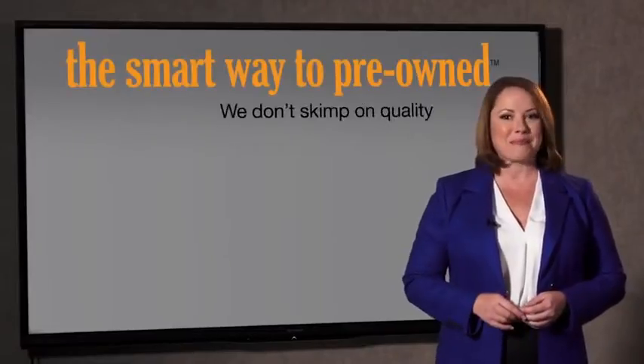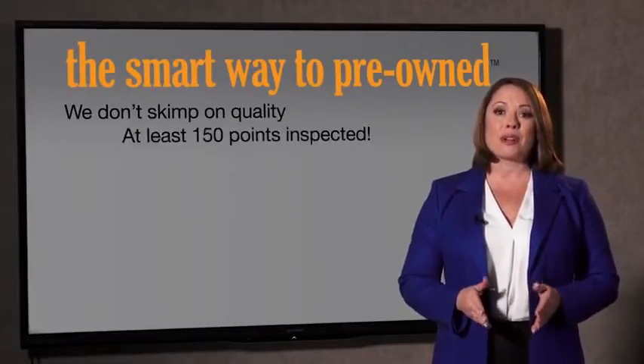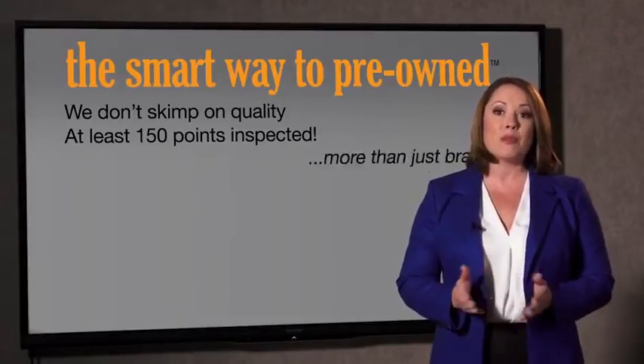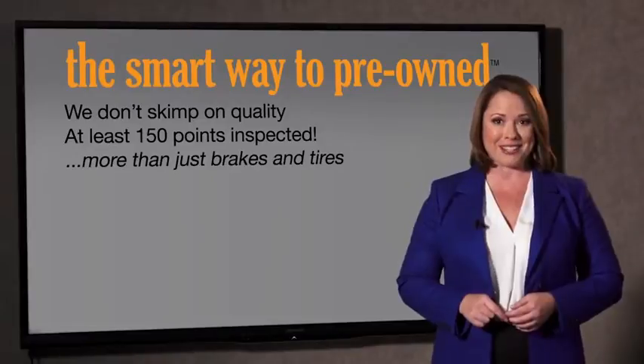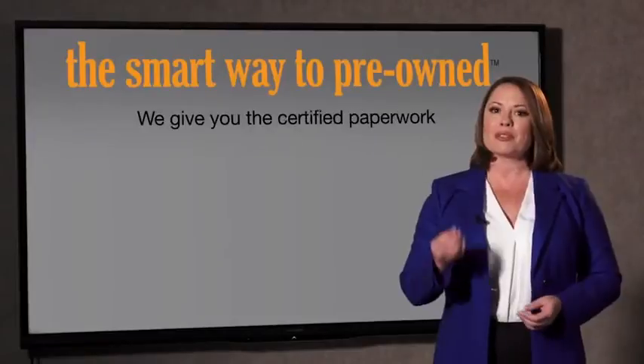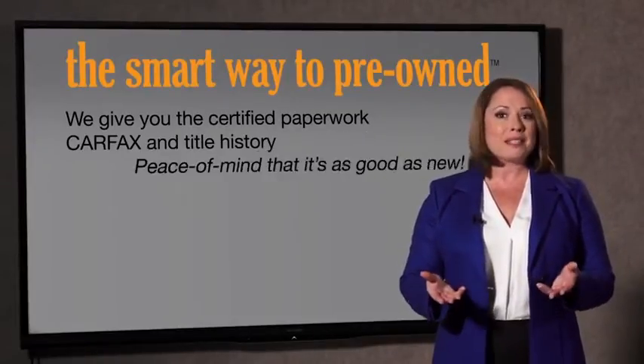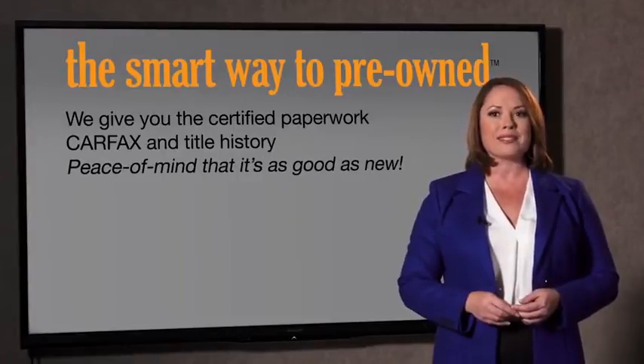That's why we don't skimp on quality. All of our pre-owned vehicles go through at least a rigorous 150-point inspection, checking more than just brakes and tires. The best thing I like about SmartWay Pre-Own, besides the great price I got, is that I know I bought a good car. Why should you worry if the odometer's been rolled back, or you're the victim of a salvaged or rebuilt vehicle, or worse, a washed title? We give you the certified paperwork, along with the car facts and the title history, providing you with the peace of mind that your certified pre-owned is as good as new.